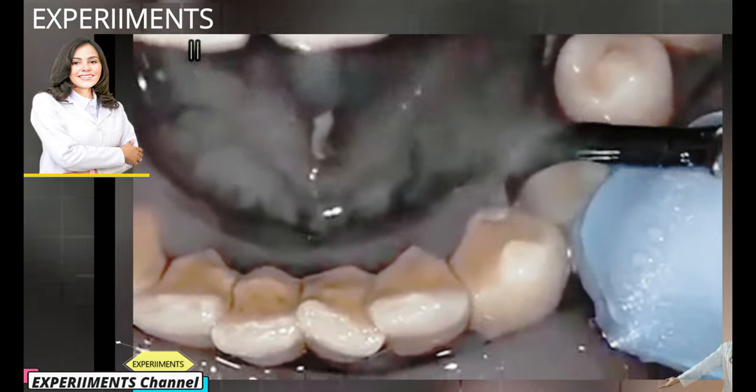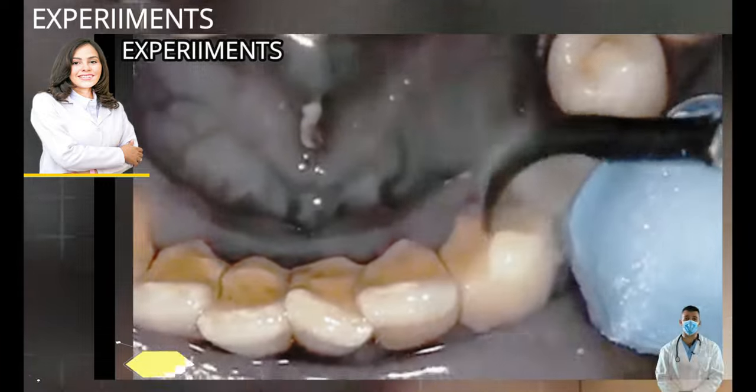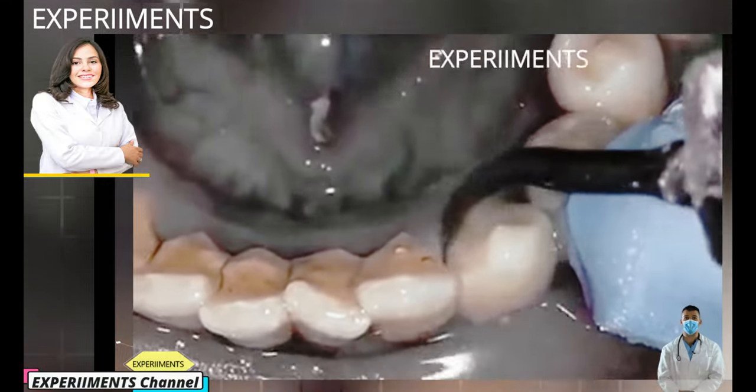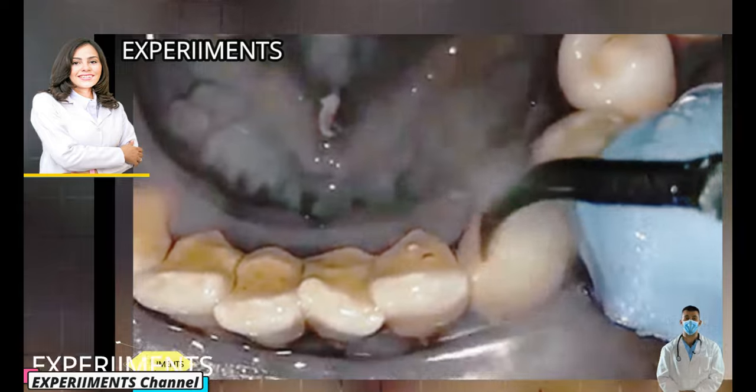When saliva, food and fluids combine, they produce bacteria deposits which collect where the teeth and gums meet. Plaque contains bacteria which produce acids and attack your teeth, enamel, and can damage your gums. If not treated, the damage could become permanent.